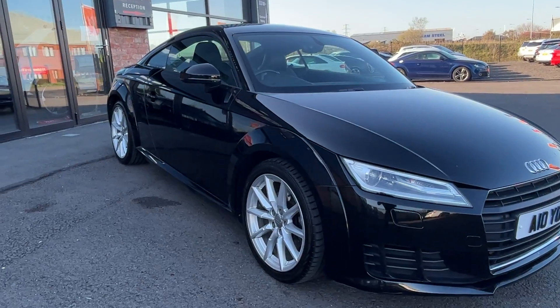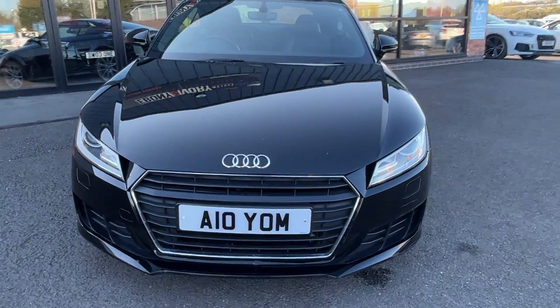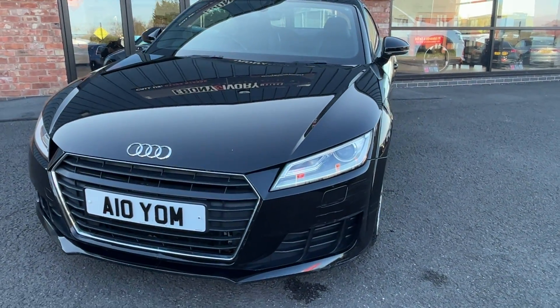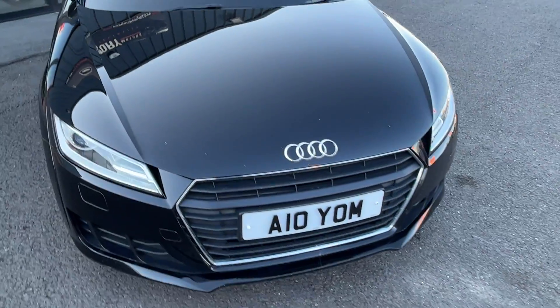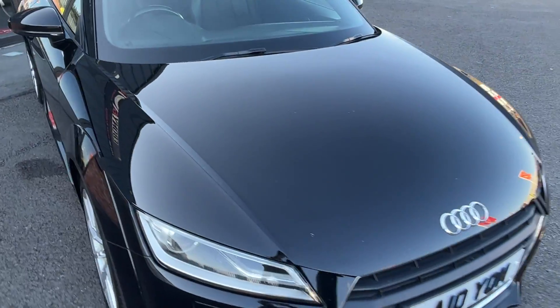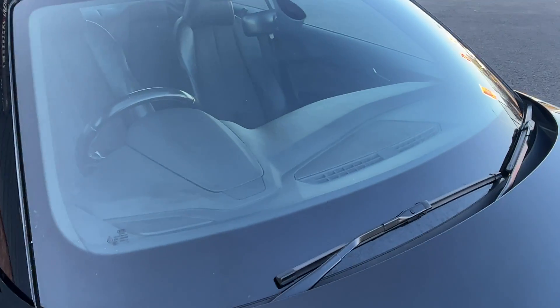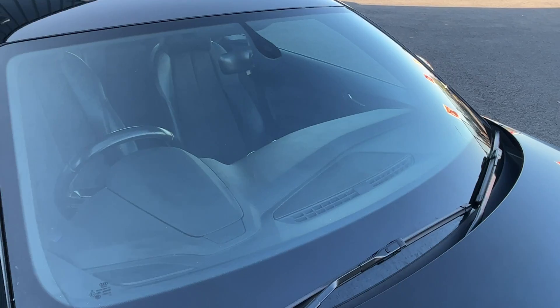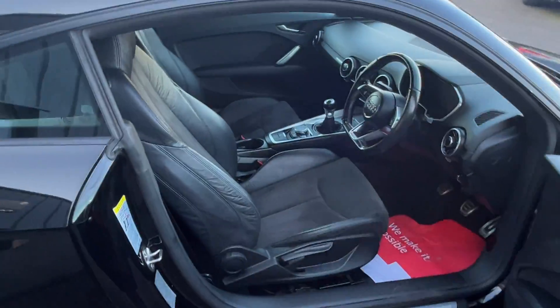Nothing for the dent guys. Coming around the front bumper — refinish the front bumper in the paint shop. Bonnet has some light stone chipping; just touch in, flat back and polish please. Front windscreen looks pretty good — just the odd tiny little mark, given that it's a used vehicle.